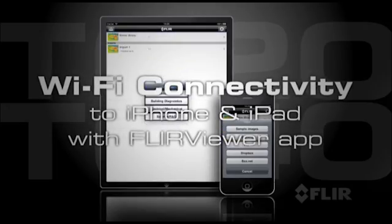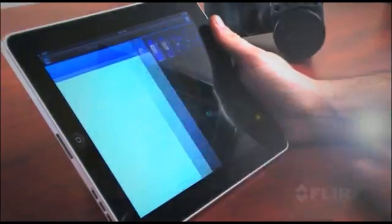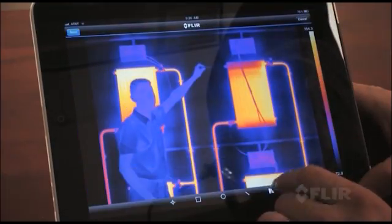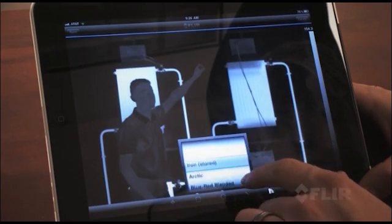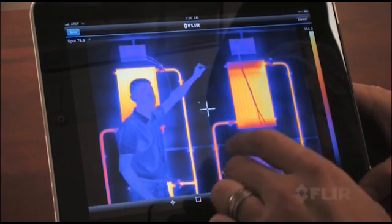Get the new FLIR viewer app and connect it to an iPhone or iPad. Import images from the camera, refine them further, and create reports. Then present the results on site or by email. It's an efficient way to make a big impact.